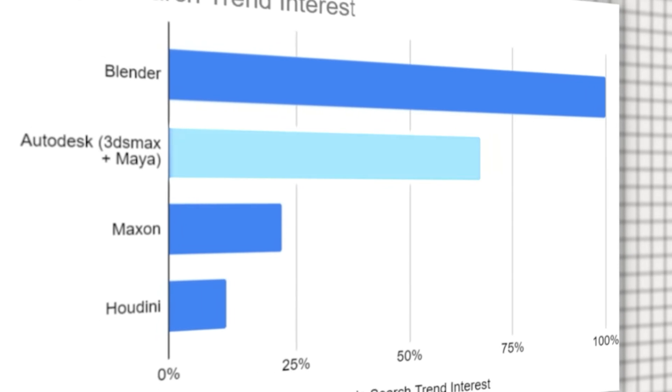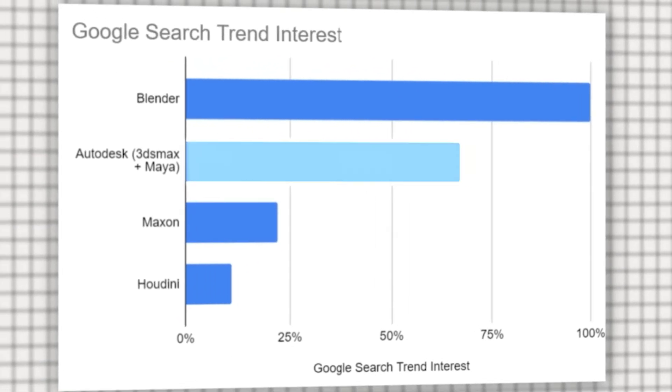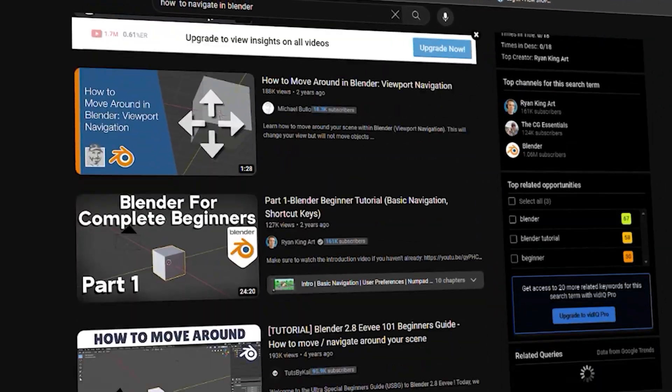Even though both of these programs have a large community, there is a clear winner. Right now, Blender is the most used 3D program, and while the Autodesk suite of 3ds Max and Maya is a close second, Blender's community is simply larger. That means it's much easier to find a solution to any barriers you run into while working in Blender. And while there are many great 3ds Max teachers and tutorials, the sheer amount of Blender users is ultimately what wins this category.